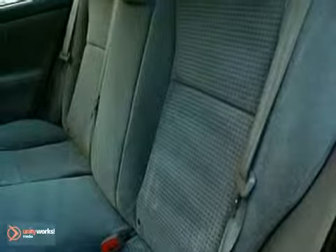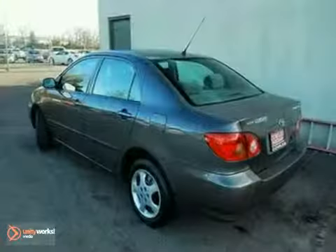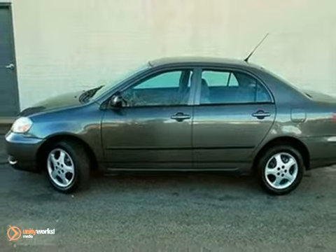With the outstanding road manners that typify Toyota-engineered vehicles along with numerous features, this Corolla is an outstanding choice. Test drive it today.